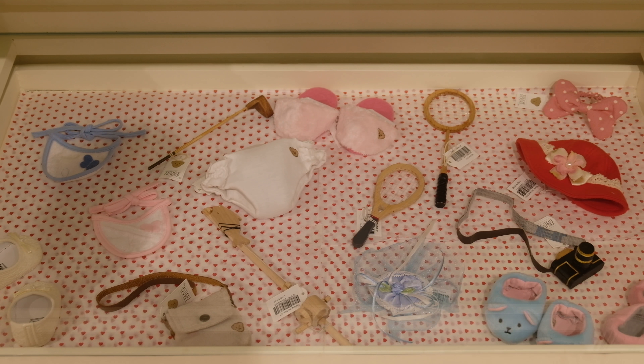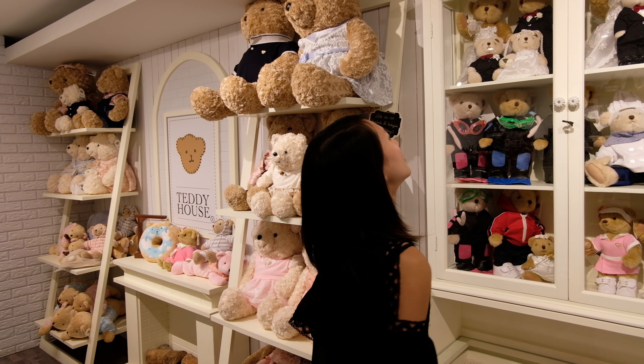Teddy Story offers a service where someone in a giant bear suit delivers the teddy bear to someone special for you.